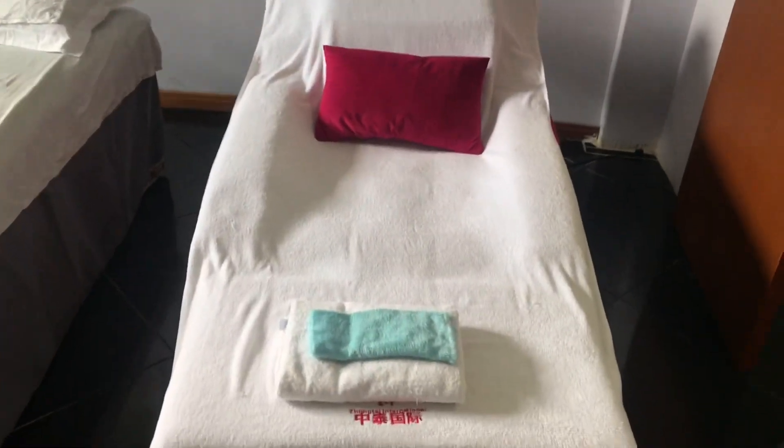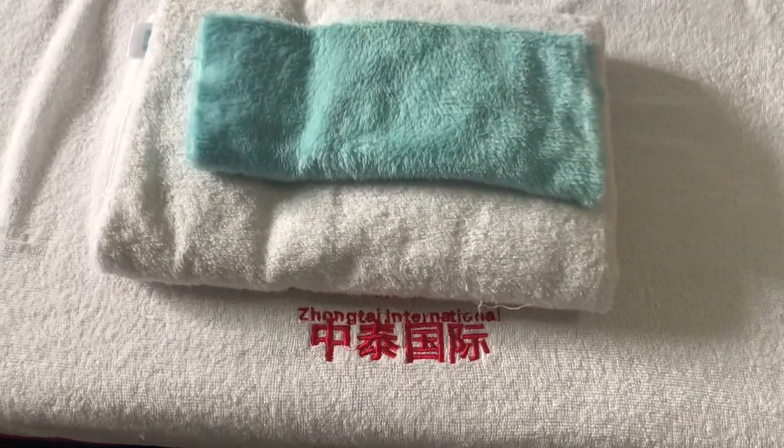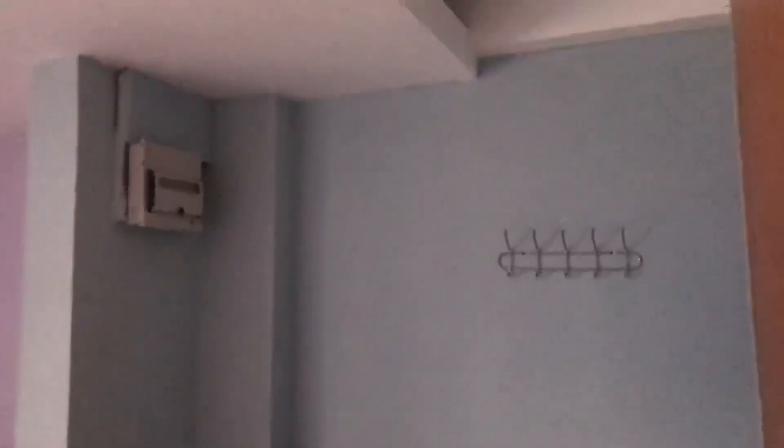Zhongtai Anmo is located almost everywhere worldwide. This particular one is located in Tema Community 11 and is called Zhongtai Guoji — Zhongtai International. Their towels are very clean, the place looks so neat. They are open for work, except for facials, which they said they don't do for now but will resume next year.